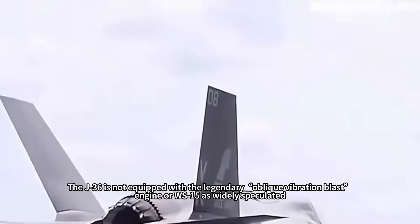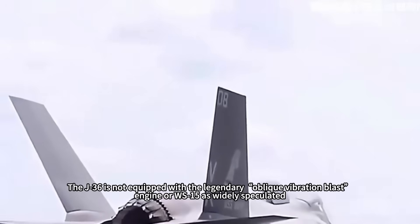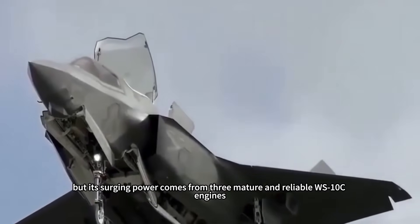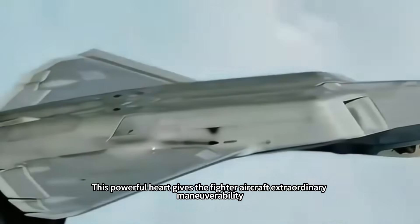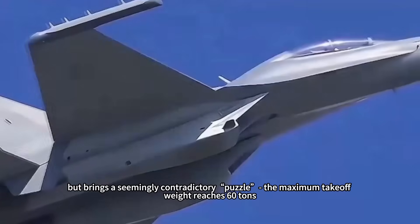The J-36 is not equipped with the legendary oblique vibration blast engine or the widely speculated WS-15, but its surging power comes from three mature and reliable WS-10C engines, with a single thrust of about 14 tons and a total thrust of up to 42 tons. This powerful heart gives the fighter aircraft extraordinary maneuverability, but brings a seemingly contradictory puzzle.